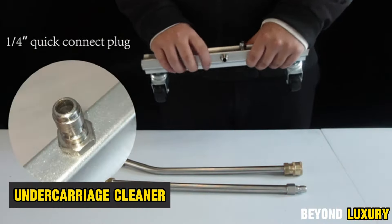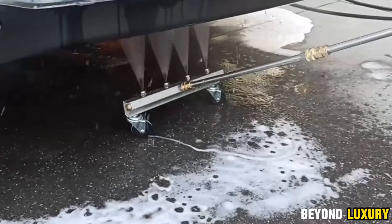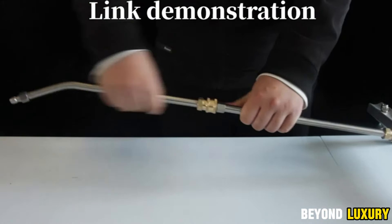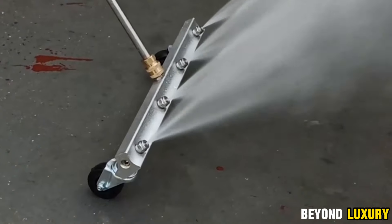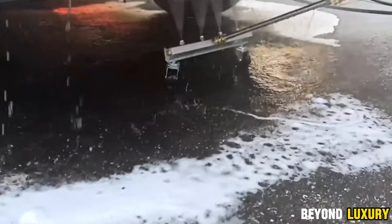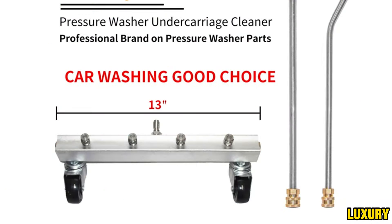This nozzle is your go-to tool for effortlessly cleaning those hard-to-reach areas on your vehicle, like the underside, fenders, underbody, exhaust system, and more. The accessory is 16 inches long and easily connects to a high-pressure washer hose. It's equipped with four powerful nozzles that generate an intense jet of water, delivering up to 4,000 PSI. This incredible power allows you to tackle the most stubborn dirt, road grime, oil and fuel stains, as well as salt and chemical buildup. The nozzle is specifically designed to make accessing even the tightest spots a breeze.